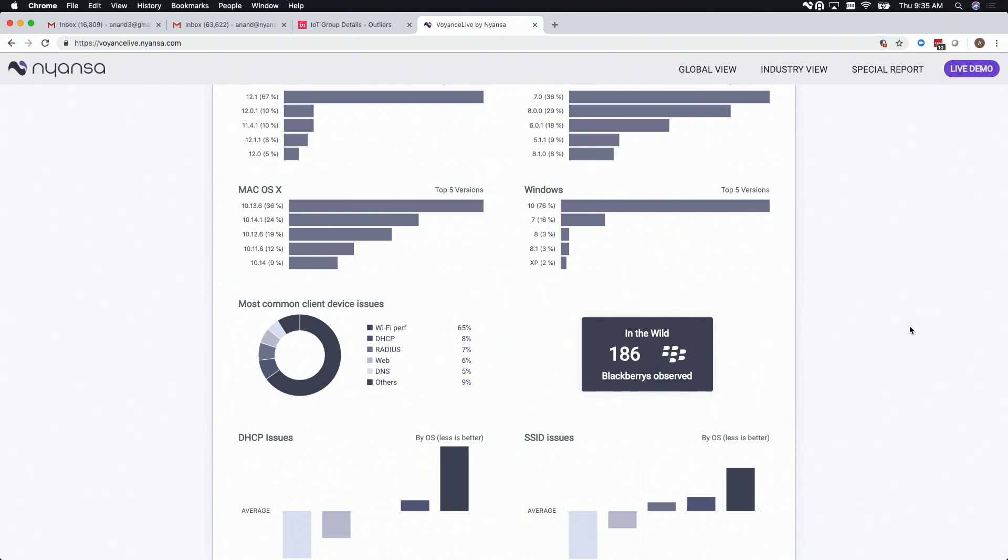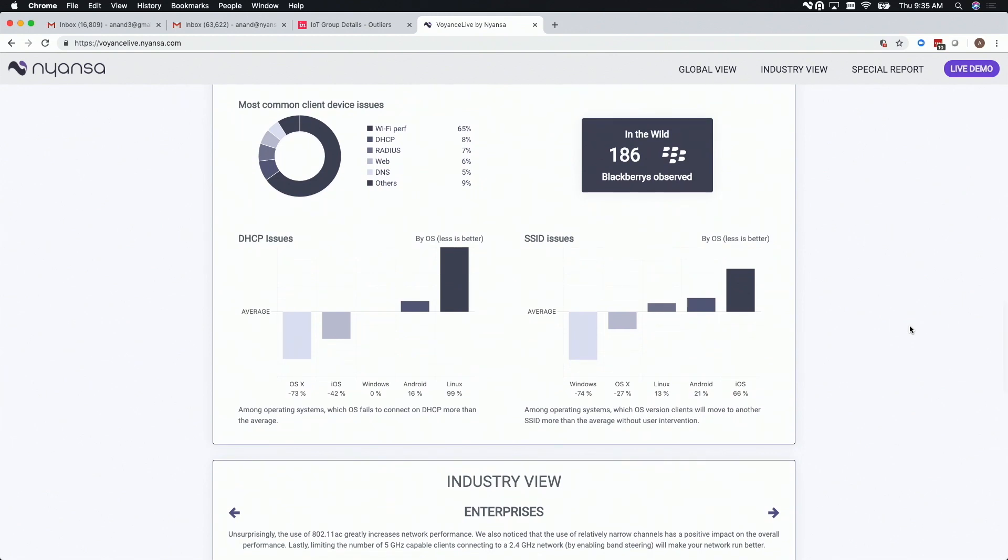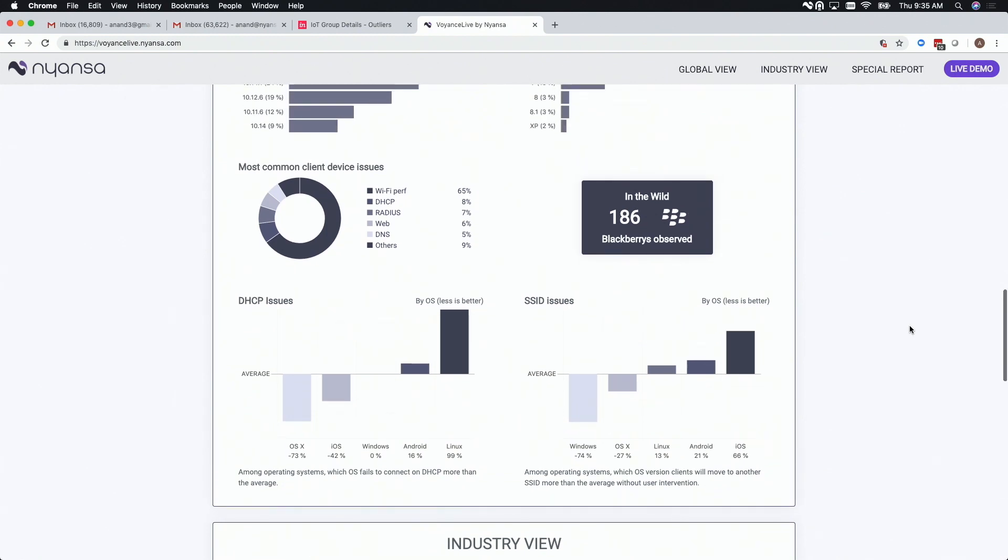We're a vendor-agnostic analytics platform that looks across the entire network — we don't care what hardware vendors you're running. We care about the data we're analyzing and putting it into context that helps IT guys do their jobs better, faster, and more efficiently. This site lets you see what APs are running, what applications are running, and what the biggest problems are across the stack — something no one else with a cloud-based analytics platform can do.